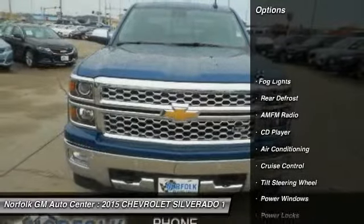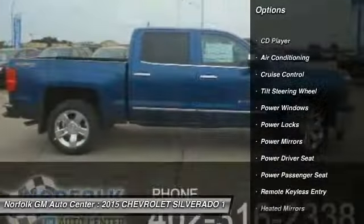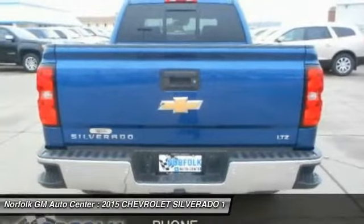Power passenger seat, heated seats, anti-lock braking system, traction control, air conditioning front, power steering, floor mats, side airbag, cruise control, rear defrost.